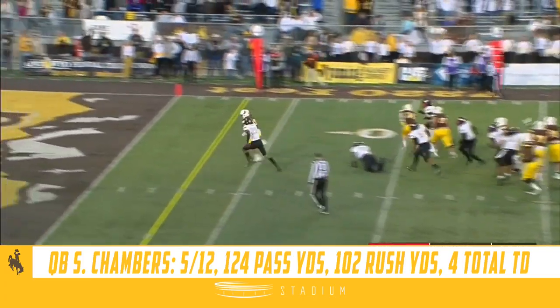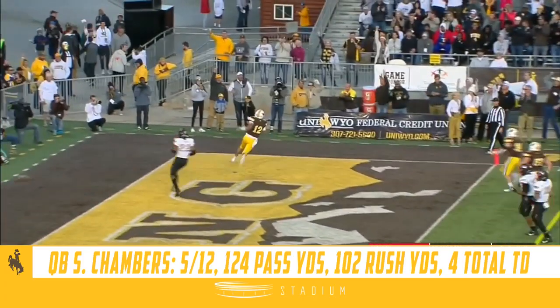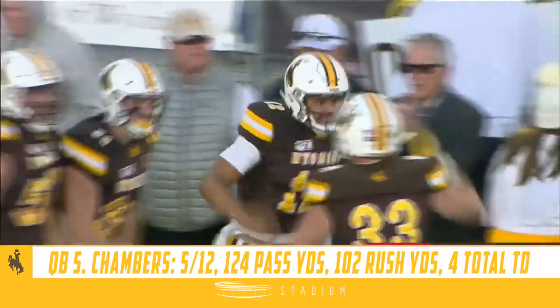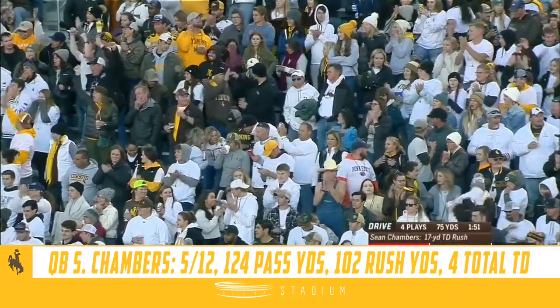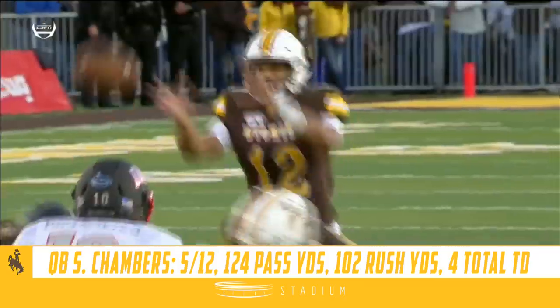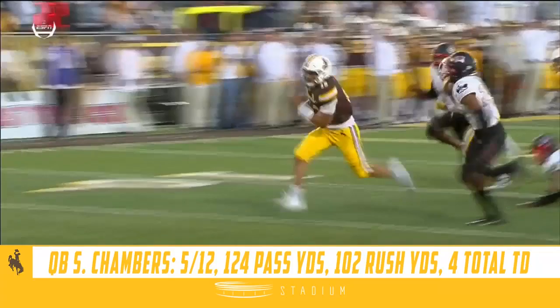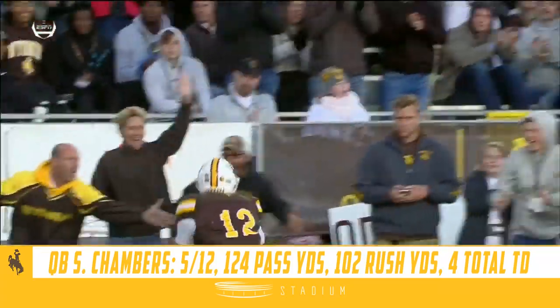Chambers keeper — and there he goes. Touchdown, Cowboys! Sean Chambers. Who needs to throw it? This is just a quarterback off-tackle. Sean Chambers. Great blocking up front.